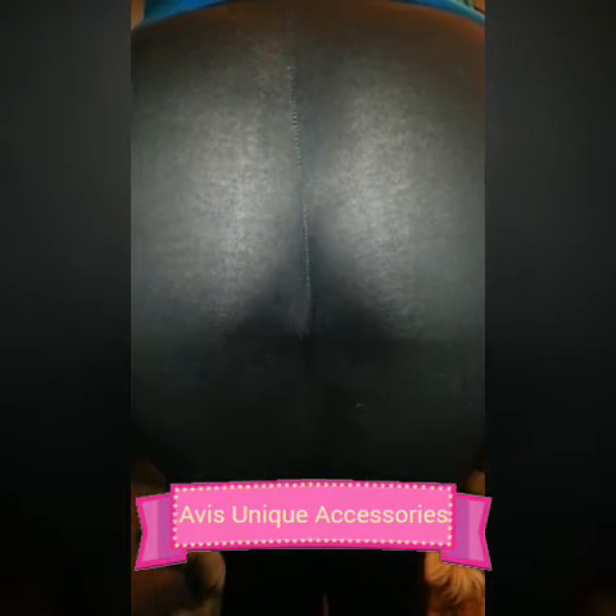Hey guys, this is going to be a review of my Boy Shorts buttlifter that I ordered from Avis Unique Accessories. I will leave the website down below in the description box.